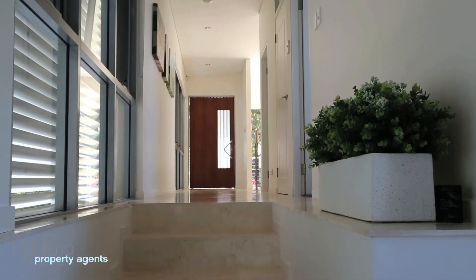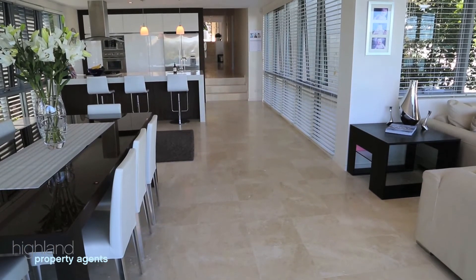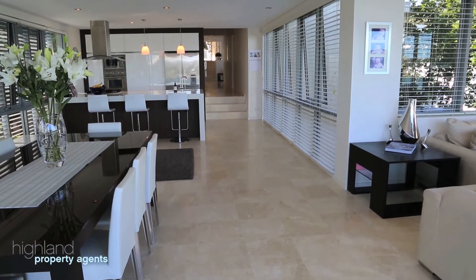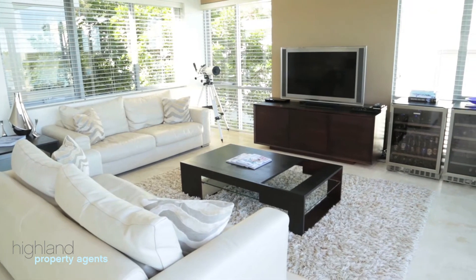Oozing style and sophistication, this property offers a rare combination of modern luxury living with low maintenance lifestyle. Open plan living and dining areas boast views from every angle.